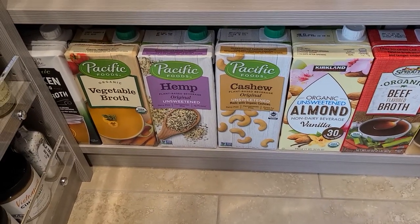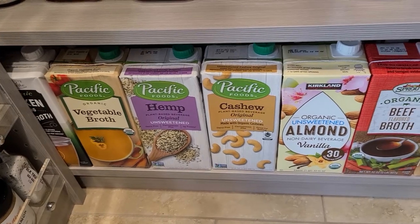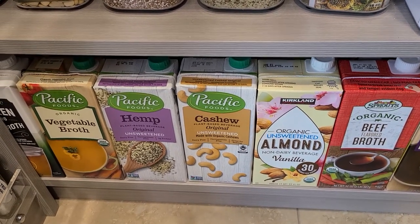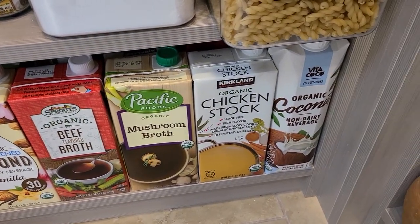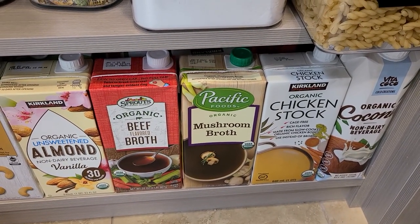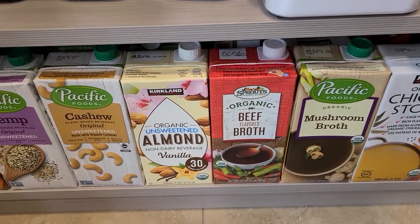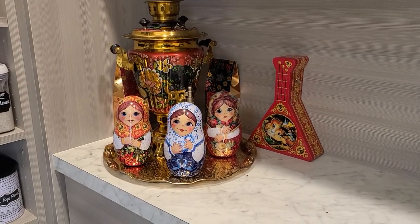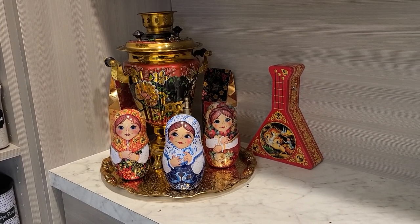On the very bottom shelf I have different varieties of broths and stocks, plus plant milks: hemp milk, cashew milk, almond milk, vegetable broth, beef broth, mushroom broth, chicken stock, and coconut milk. I use the broths in soups and the milks in smoothies and cereal. Remember, this pantry is different from a typical one - I have another pantry for cans, oils, vinegars, and preserves. This one is just for me to get inspired.